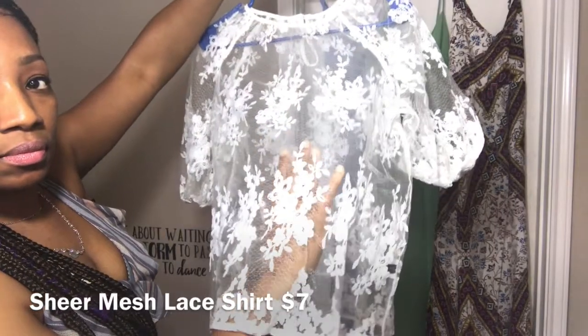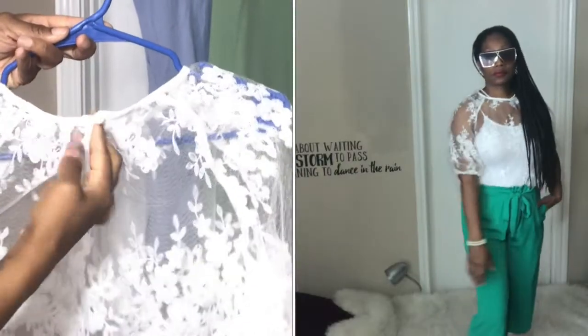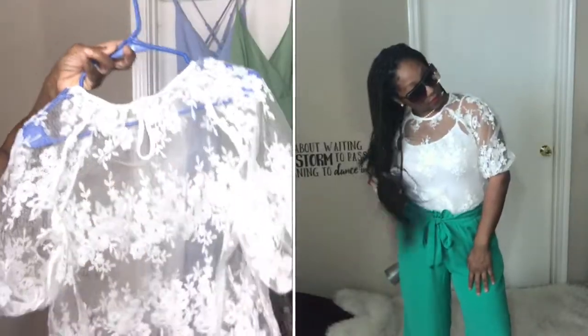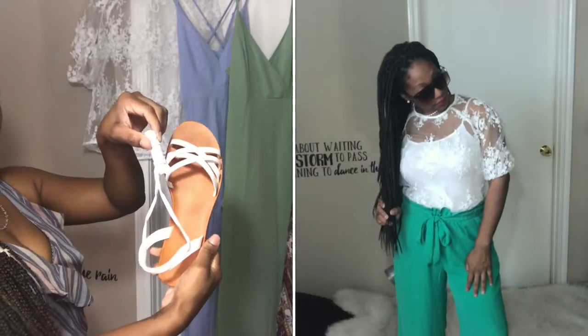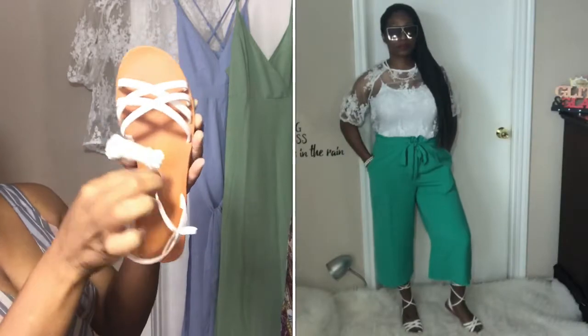I picked up this floral pattern sheer top. It was $7 and I got it in a size small. The shirt has a pearl in the back and I plan to pair it with these white gladiator sandals that I got from Shein for $22.